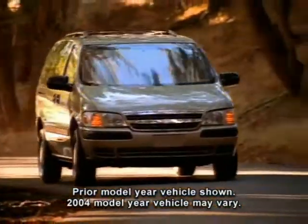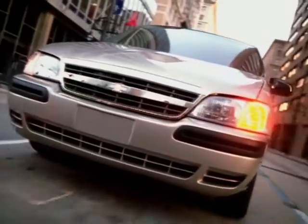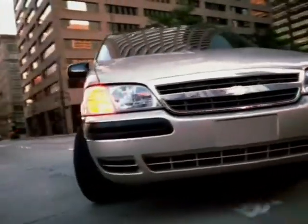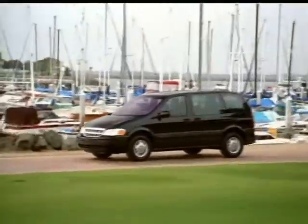Wherever you're going, Chevy Venture makes travel fun for everybody, offering a wide range of models and seating plans. All Venture models have their own levels of standard comfort and convenience amenities, and a comprehensive package of safety and security features.